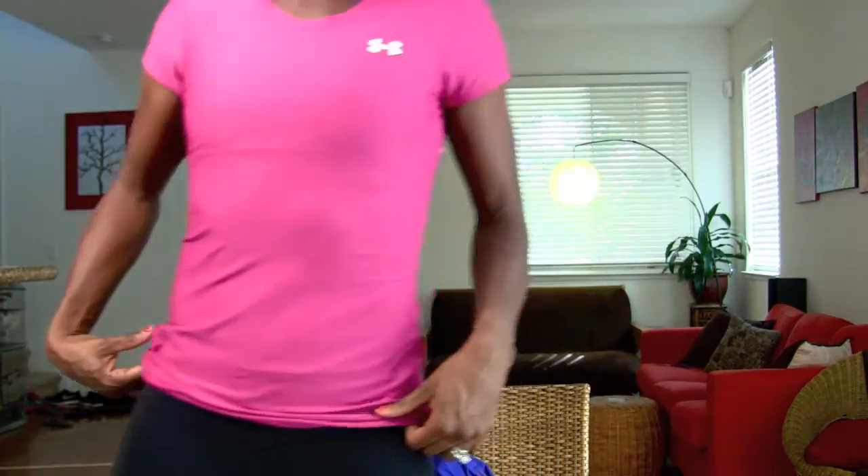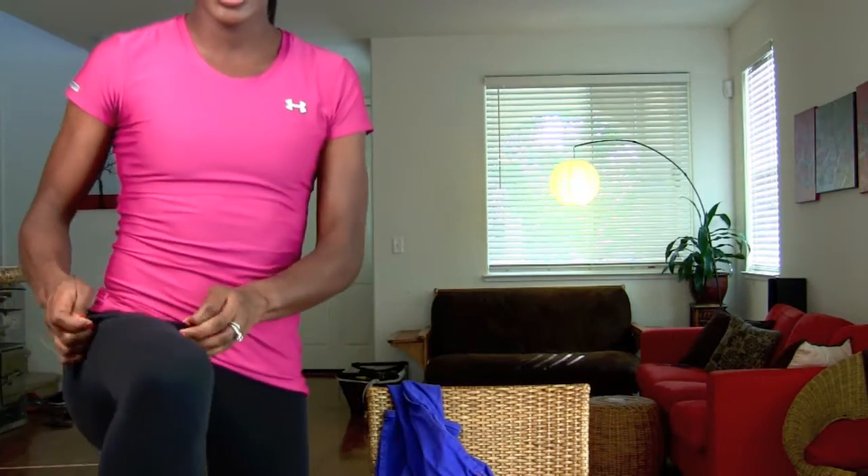Next is a sports bra. For the longest time I wore a regular bra — I don't know why, I guess I was just kind of ignorant about sports bras. But now I wear sports bras and it's so much better for your workout because they keep everything nice and tight, so it's definitely a lot better for you.